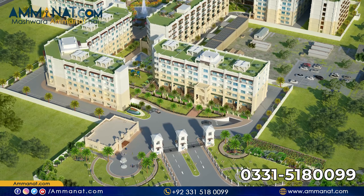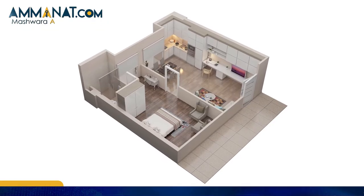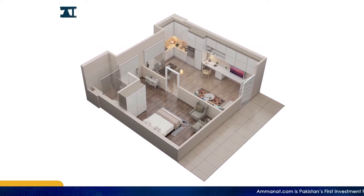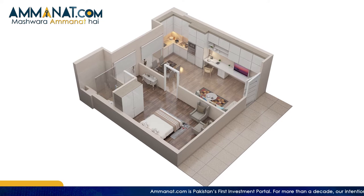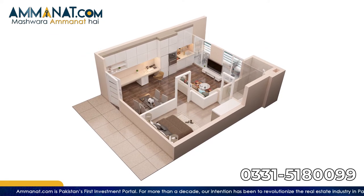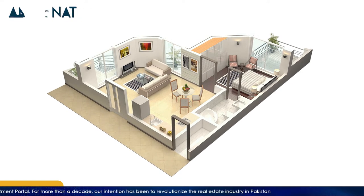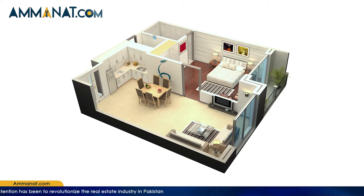Moving towards the types of apartments they are going to offer: suite apartment, studio apartment, one bedroom apartment, and two bedroom apartment. The total gross area of the suite apartment is 898 square feet. The studio apartment is 563 square feet, the one bedroom apartment is 826 square feet, and the two bedroom apartment is 1,350 square feet.